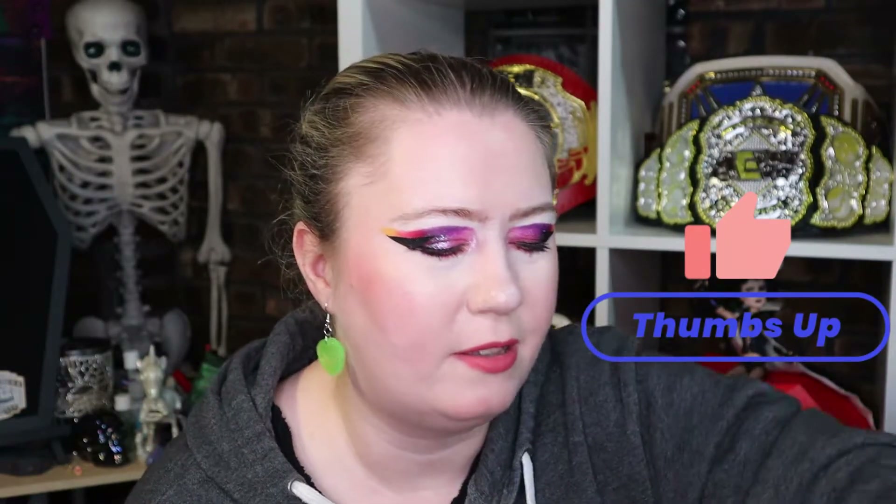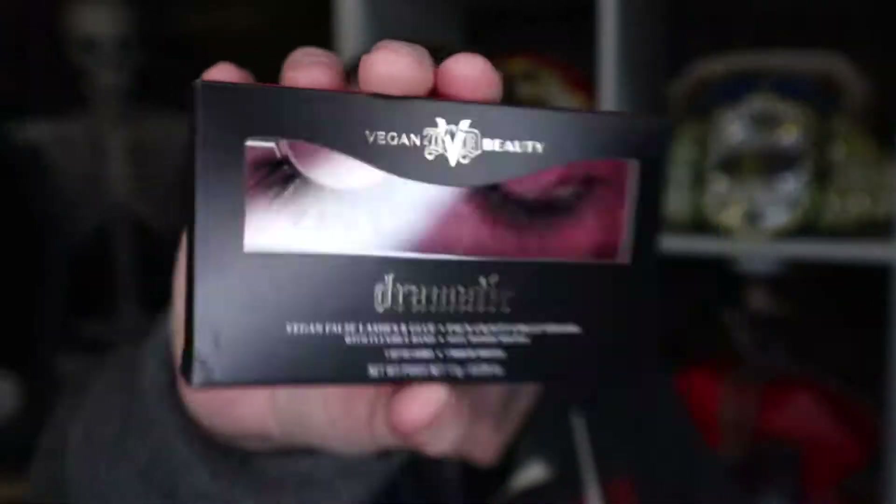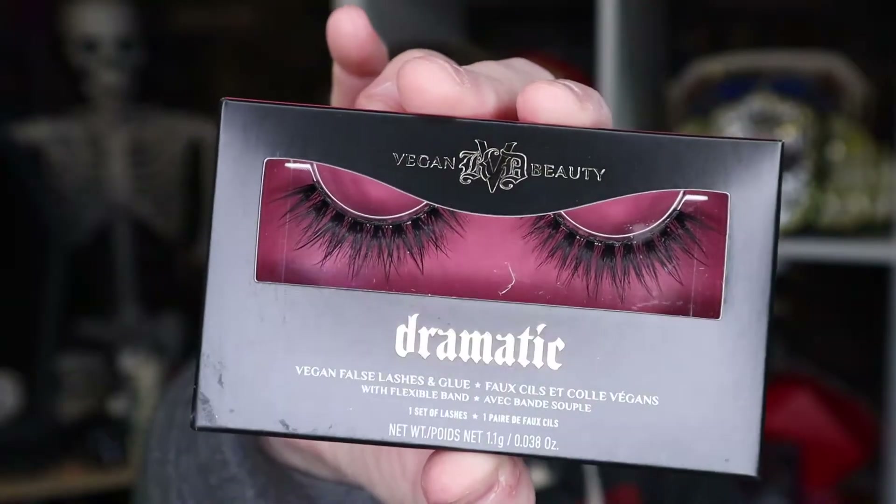We have a Ciate Glitter Flip Holographic again — we can see what this one looks like. That one is pink — amazing. By the way, if you're still here, please hit that like button, it really helps my videos get in front of more eyeballs. We also got some eyelashes which look very nice, from KVD — not Kat Von D. I like the look of those, so I'm excited to try them.